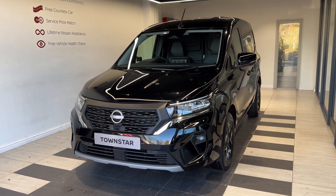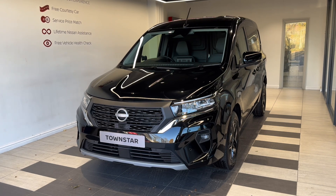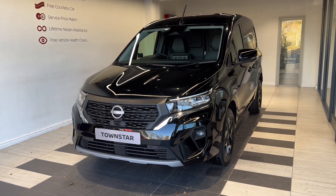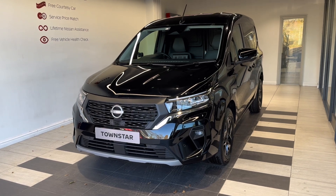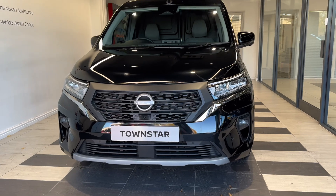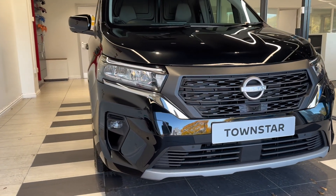Hello and welcome. Listeners Nissan in Peterborough here. We have a brand new unregistered 2023 Nissan Townstar. It's a 1.3 Tecna Plus L1 short wheelbase, petrol manual, finished in metallic black. Let me show you around the van. This van comes with a five year, 100,000 mile warranty, whichever comes first.